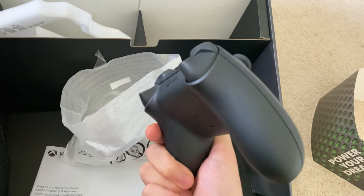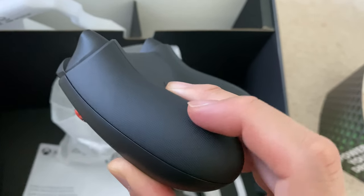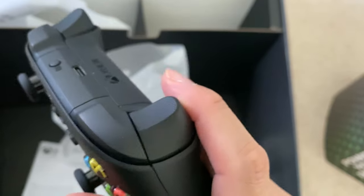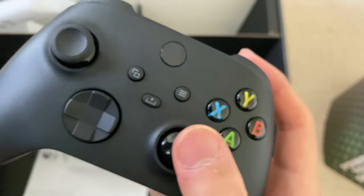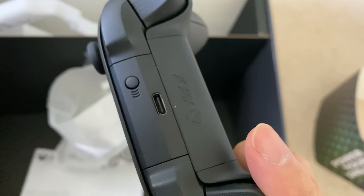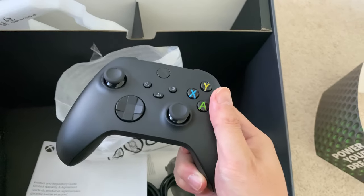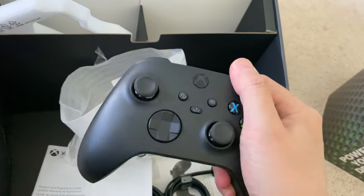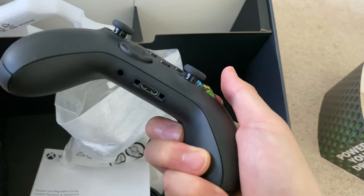It has a little bit more texture on the backside of the grips — see those little bumps, that's new. The right trigger and left triggers have a little textured knob so you can have more grip on those triggers. There's also a USB-C connector, which is a little new compared to before. Overall this feels very familiar and very comfortable, and there's a 3.5mm audio jack as well, just like before.